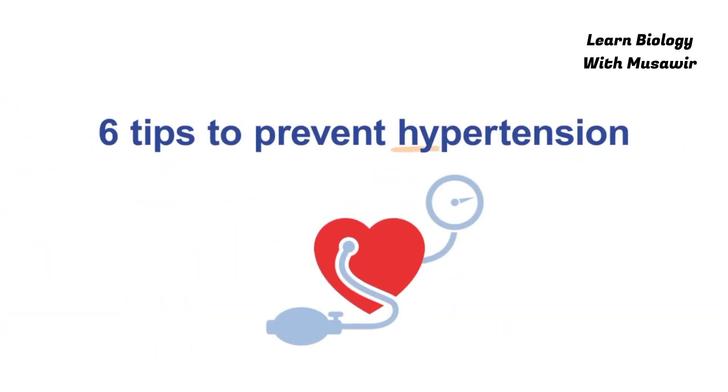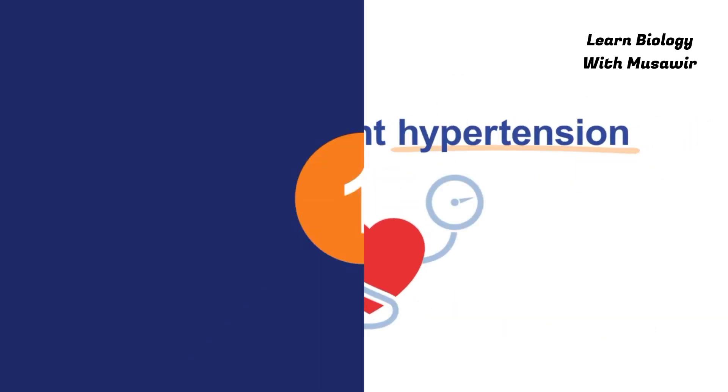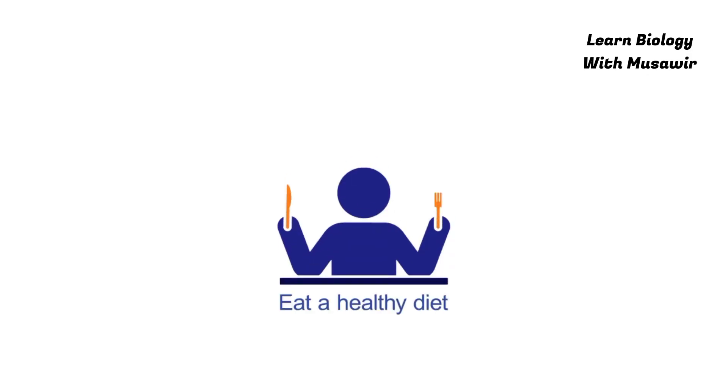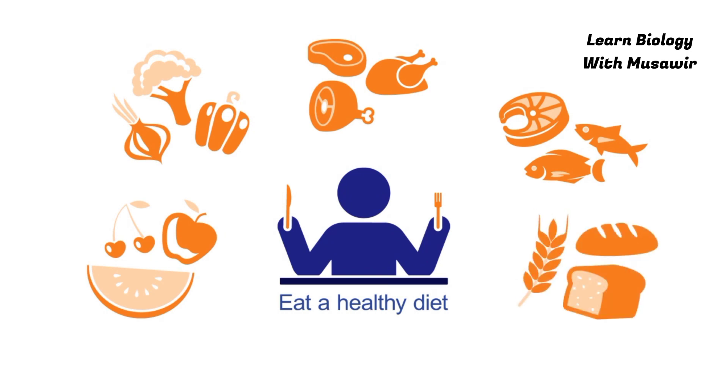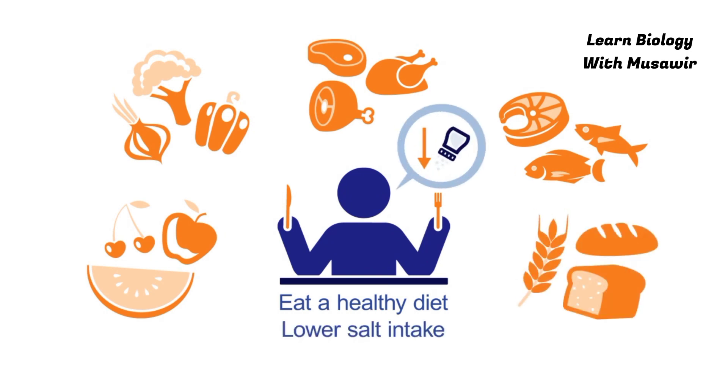6 tips to prevent hypertension. 1. Eat a healthy diet. Choose fruits and vegetables, lean meats, oily fish, and whole grain foods. Lower the salt content in your food.